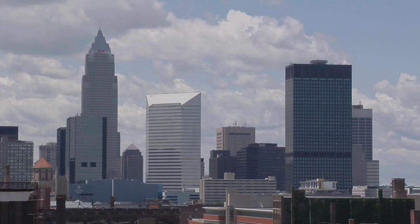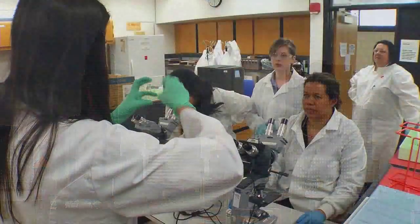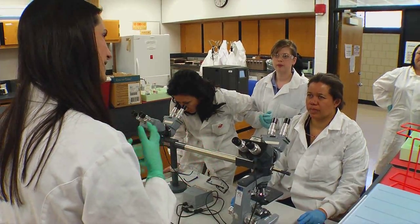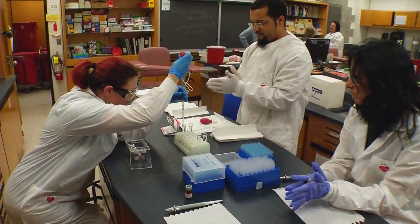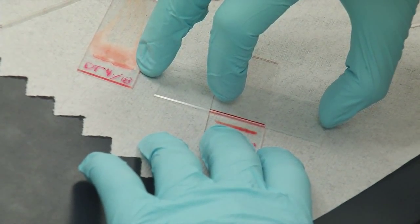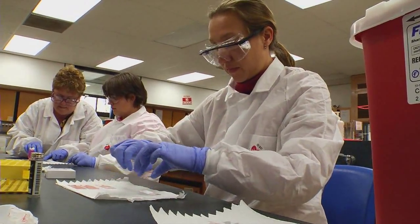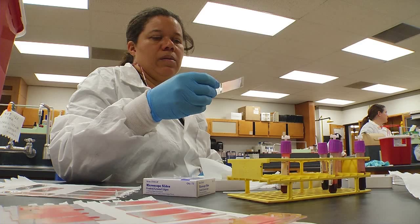There is a huge demand in Cleveland right now for medical laboratory technologists. Our graduates find placement almost instantaneously by the clinical sites that they have spent their internship at. The medical laboratory field is a wonderful field for many reasons: it's an area where you will continue to learn your entire life. It is never boring, it is always challenging. New developments happen every day in our field, and there are wonderful job opportunities for a lifetime of experience.